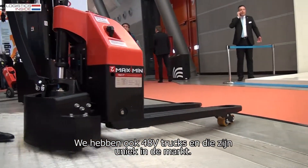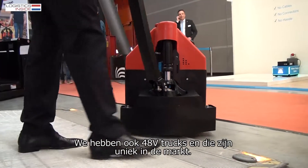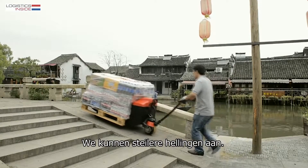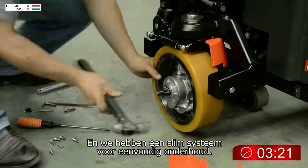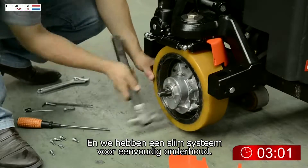It's unique in the market and the advantage is we can climb higher ramps, we have shock absorption, and we have a very clever system that makes service very easy.